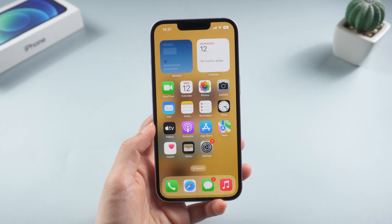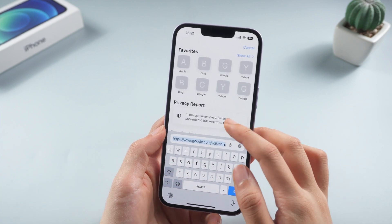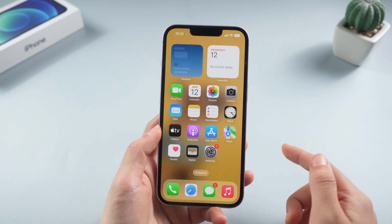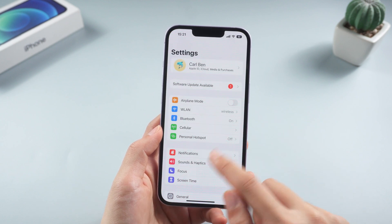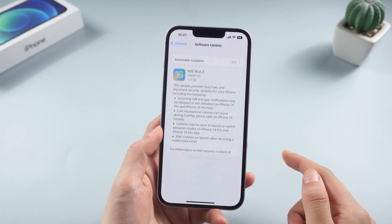Method 7: update your iPhone. Apple frequently releases updates to fix existing bugs. Since Safari is a native iOS app, updating your iPhone is the only way to update the app too. You can go to settings, then general, choose software update and install the latest update.